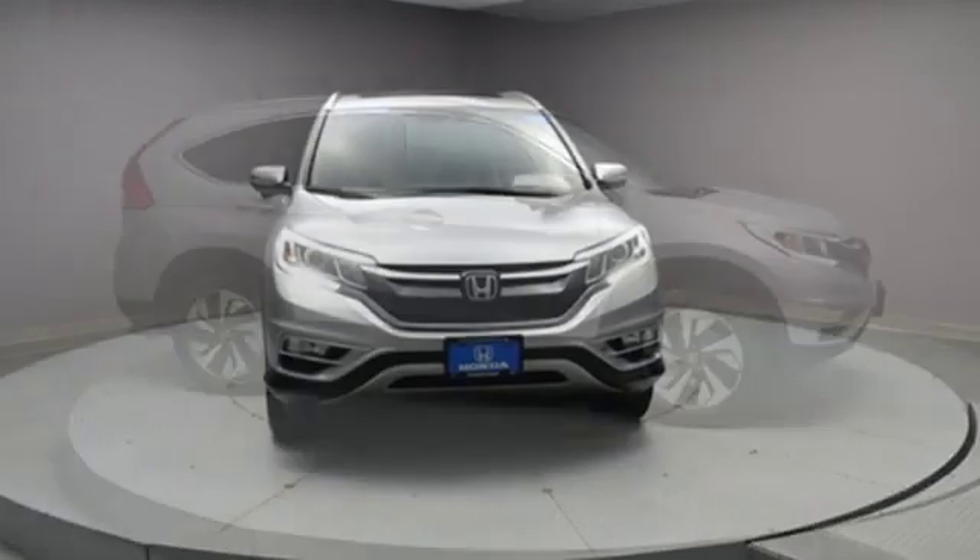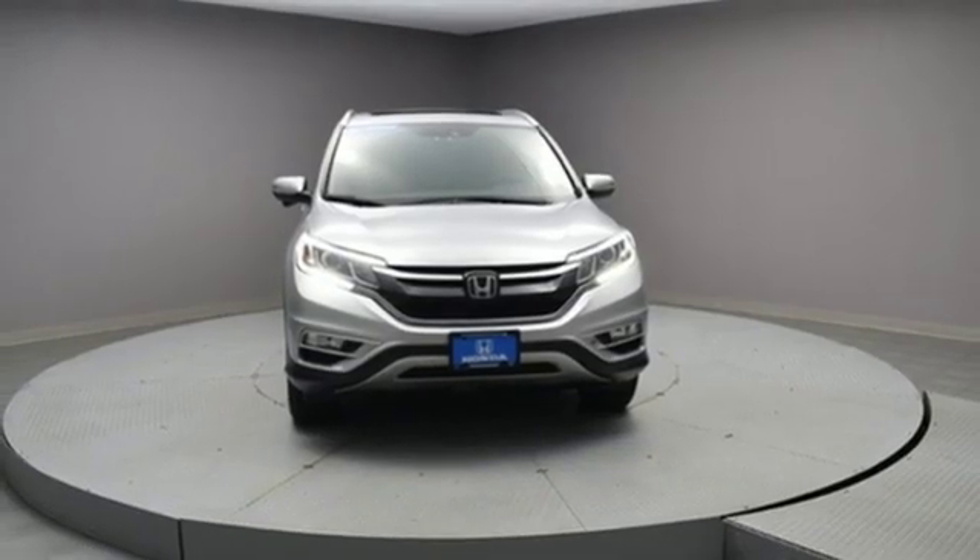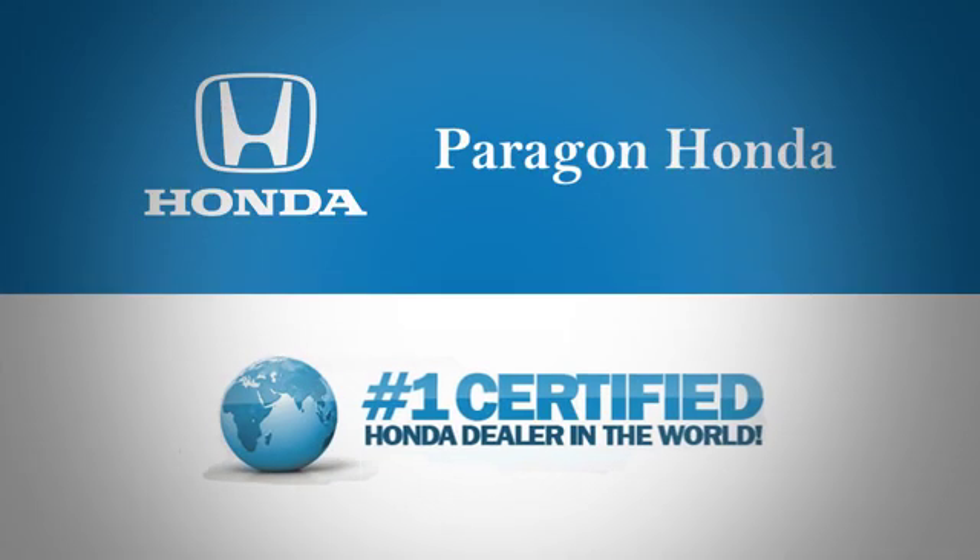Honda's created some of the most admired vehicles on the planet. See it for yourself when you take it for a test drive. Paragon Honda, the number one certified Honda dealer in the world.